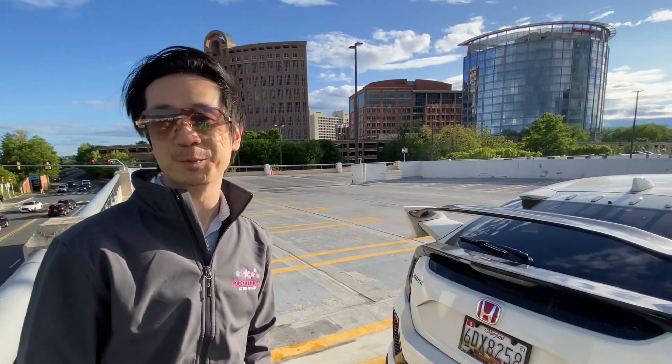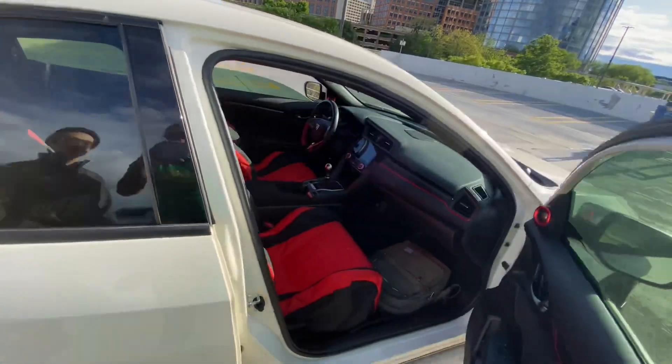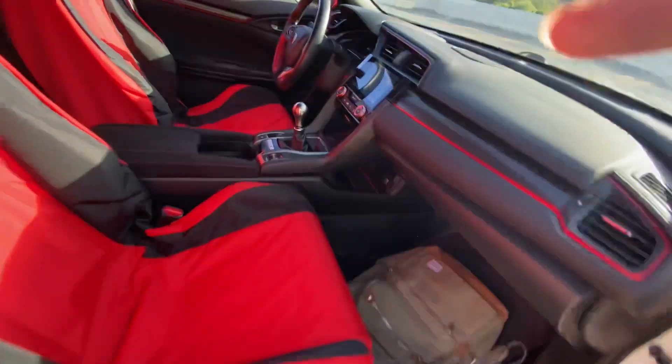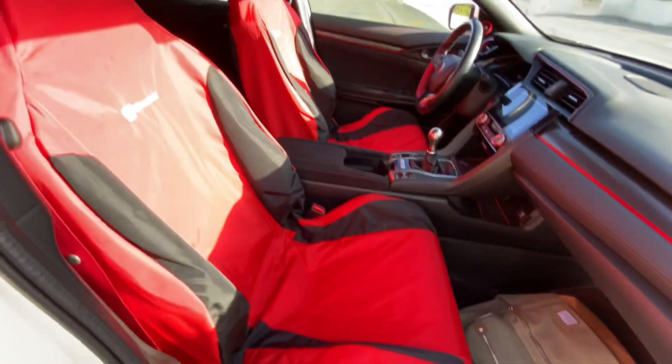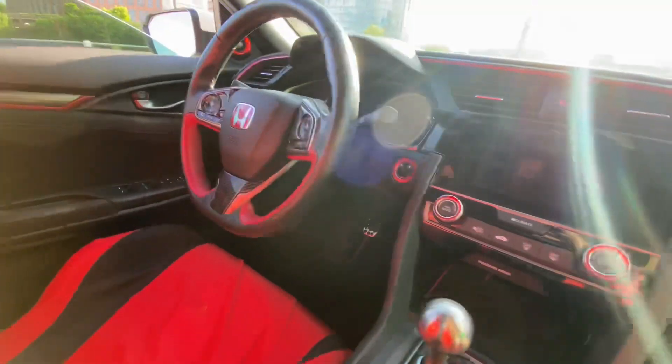In terms of interior, I didn't really do too much. I do have a dog so I've got some seat covers on these, but underneath are really nice bucket seats that really hold you in on the track.